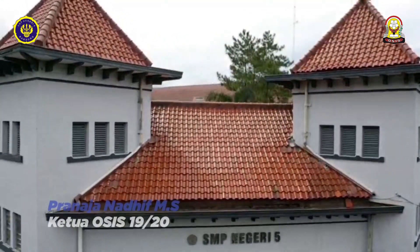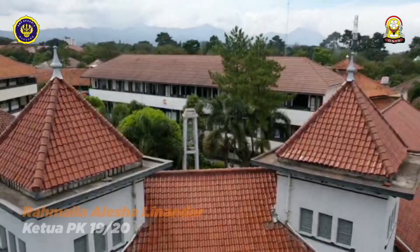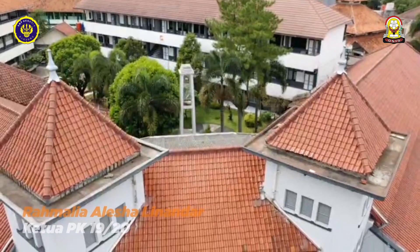Halo, kenali nama aku Nadif dari OSIS PKS SMP 5 Bandung. Dan kenali nama aku Sasha dari OSIS PKS SMP Negeri 5 Bandung.